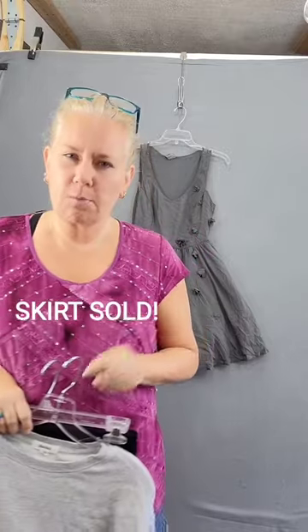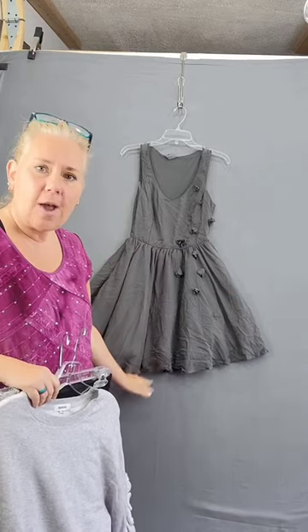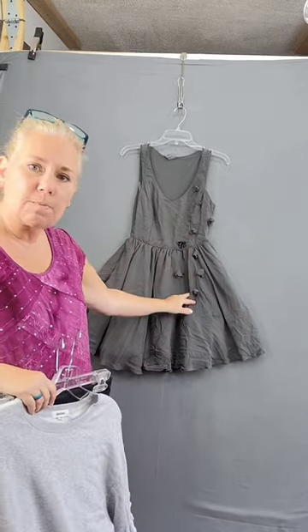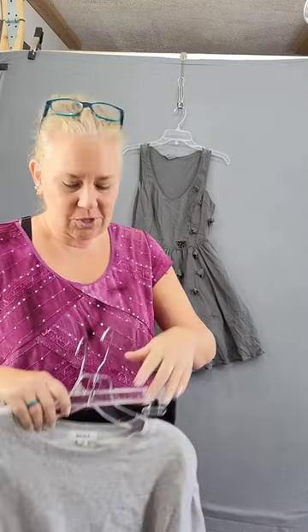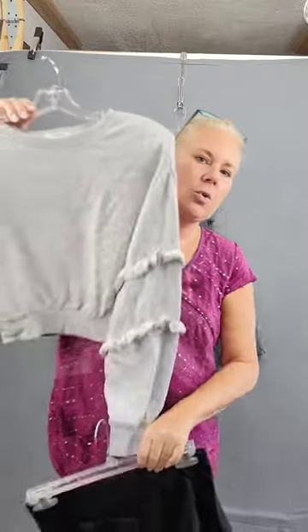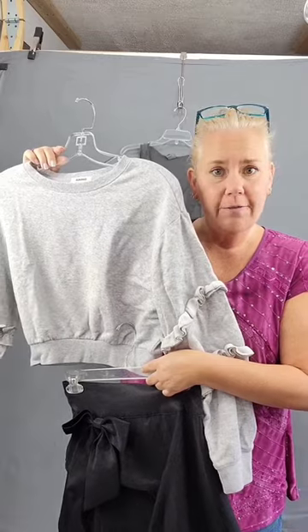Did you know ballet core is actually broken down into two different categories? You have the traditional ballet core, which is the poofy dress and the embellishments that you would find a ballerina wearing on stage. But there's also a more casual look to it — this would be a ballerina just coming back from rehearsal.